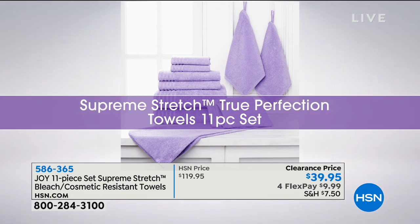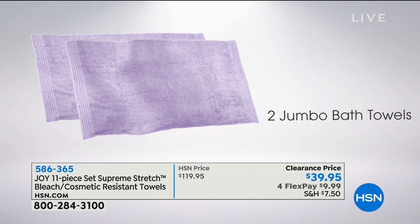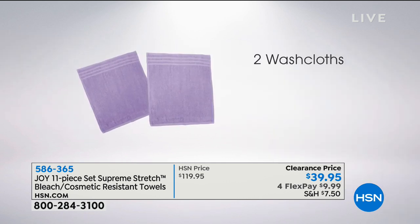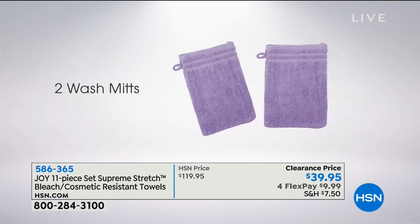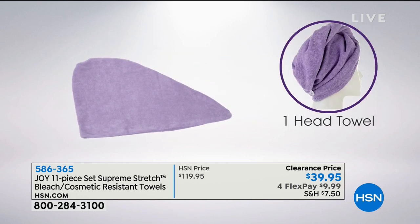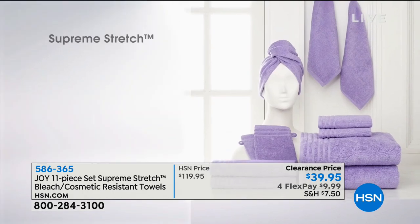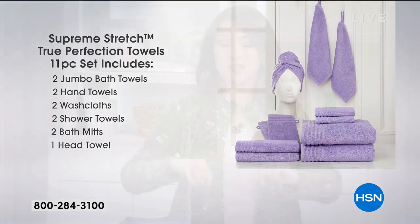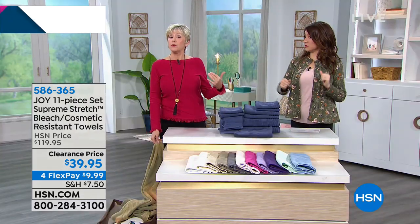Let's talk about towels. Have you ever pulled your towels out of the washing machine and wondered why they look bleached or have different colors on them? This is where this comes in. It's an 11-piece set of supreme stretch, bleach and cosmetic resistant towels. We're saving $80 off of this 11-piece set — you get all 11 pieces for under $40. This is redoing your whole towel set at home — a complete wardrobe for your bathroom.